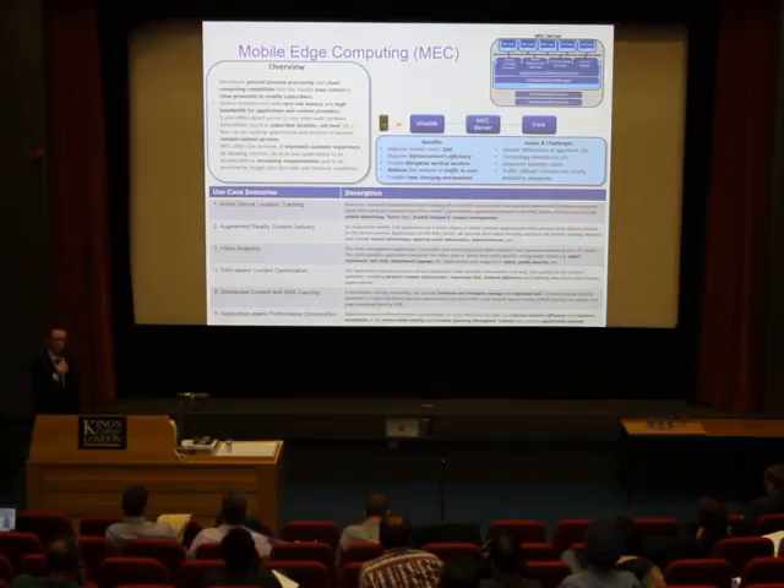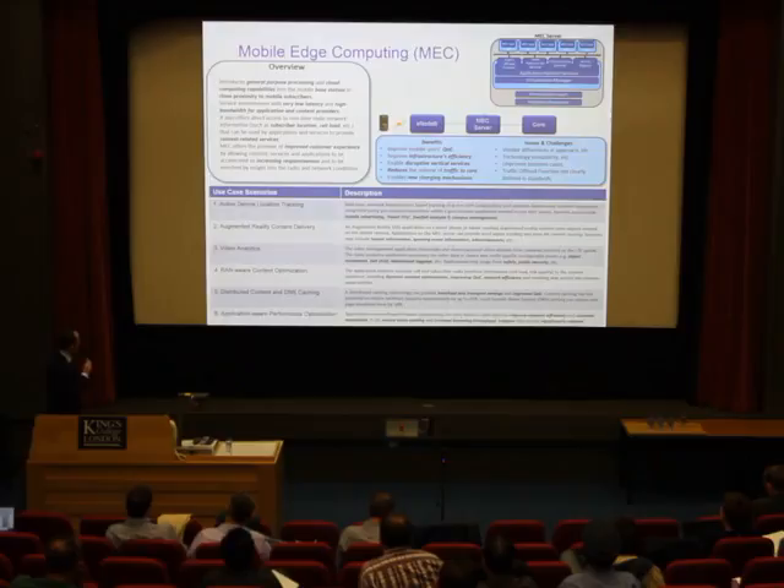Nokia have been active in mobile edge computing for the last couple of years and have a solution called Liquid Application. Specific use cases this group is currently exploring include active device location tracking, augmented reality content delivery, video analytics, content optimisation, distributed content and DNS caching, and application performance optimisation.